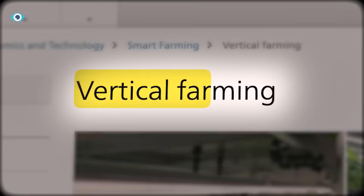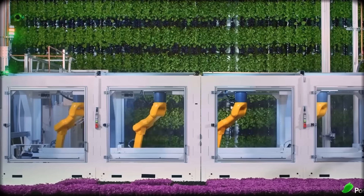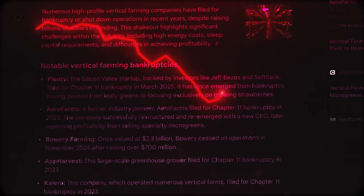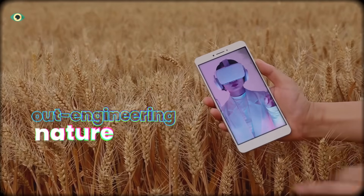For years, high-tech vertical farms were the future — sleek towers growing food inside cities. Startups like AeroFarms raised billions. Then they all collapsed. The reason? They tried to out-engineer nature.